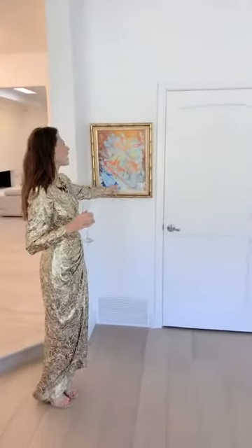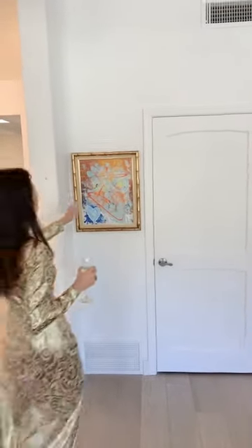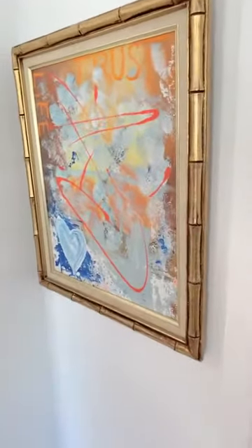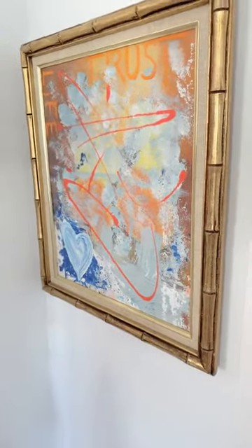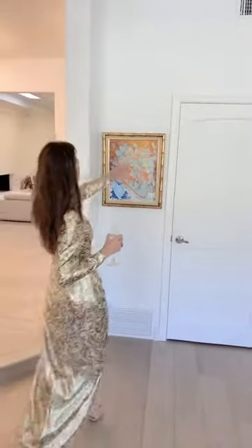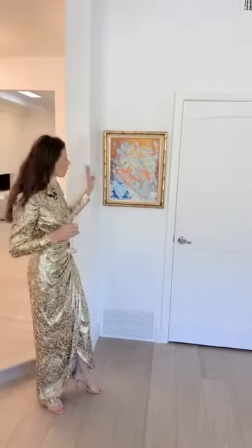This one here is called Trust Light. I love, love, love this one. It's a vintage gold frame — the bamboo style, very Palm Beach, very 60s. And then a piece of modern art inside this old frame. Again, I love that juxtaposition of the old with the new, the vintage with the more modern, edgier-looking piece of art.